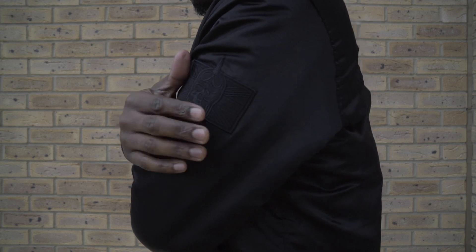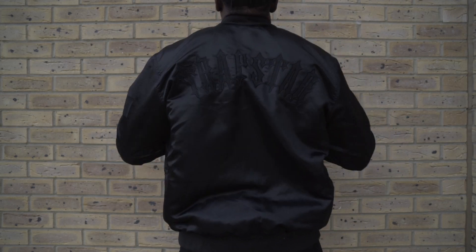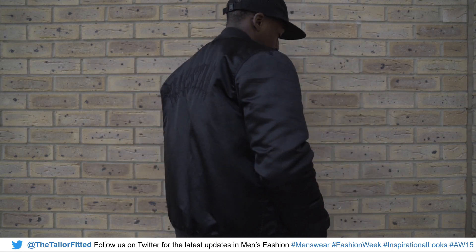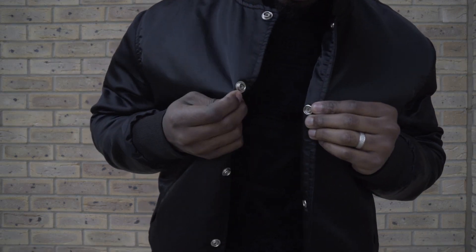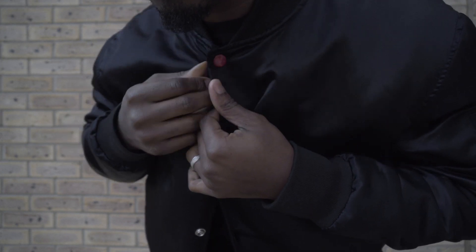Next up we have a bomber jacket all the way from Trapstar London. I love supporting my homegrown designers and this is a piece that I definitely had to get in my wardrobe. It is light, it is really wind resistant. I wouldn't say it keeps you warm but it looks the part. I love the poppers as well — it just gives that old school kappa effect. So I love it.